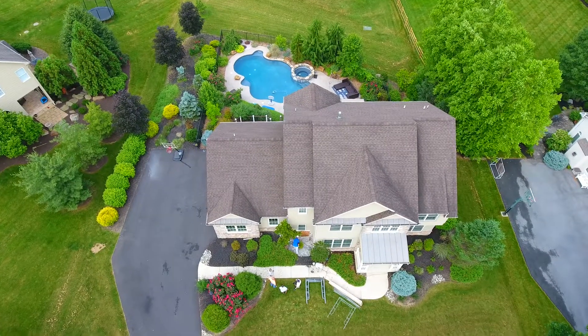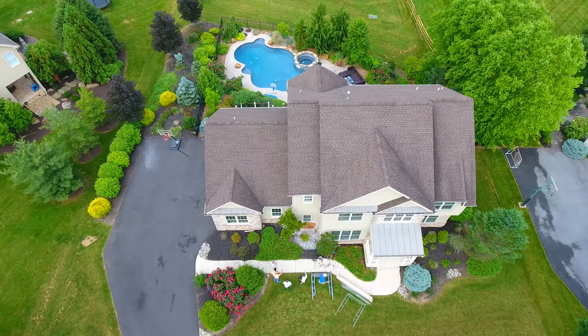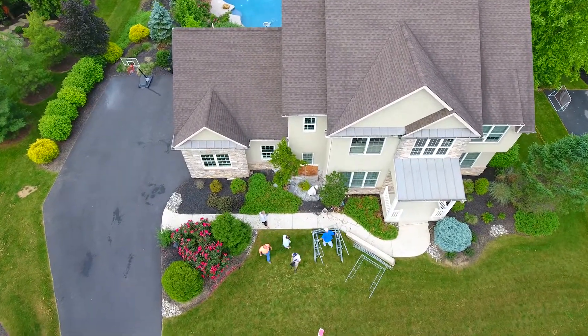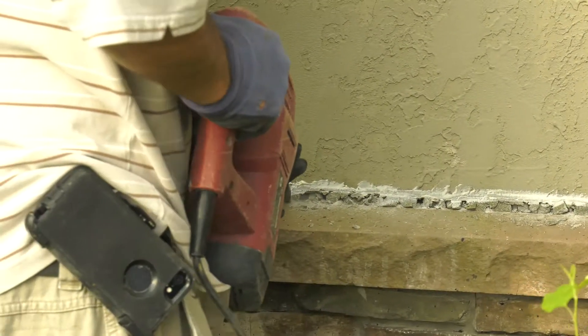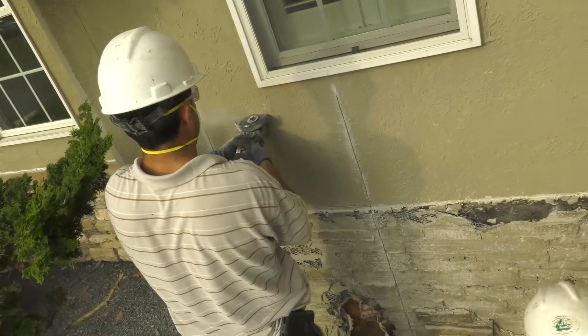When it comes to stucco repair and stucco inspections, maybe you went through a home inspection and had a problem with your stucco and moisture has been found. I'm standing with Joe Flock — he's with U.S. Stone & Stucco, one of the top stucco and stone companies throughout Bucks County, Lehigh County, and Northampton County. You're here to educate us on why stucco fails and why you recommend to the builder that they should have a stone and stucco applicator on the job.